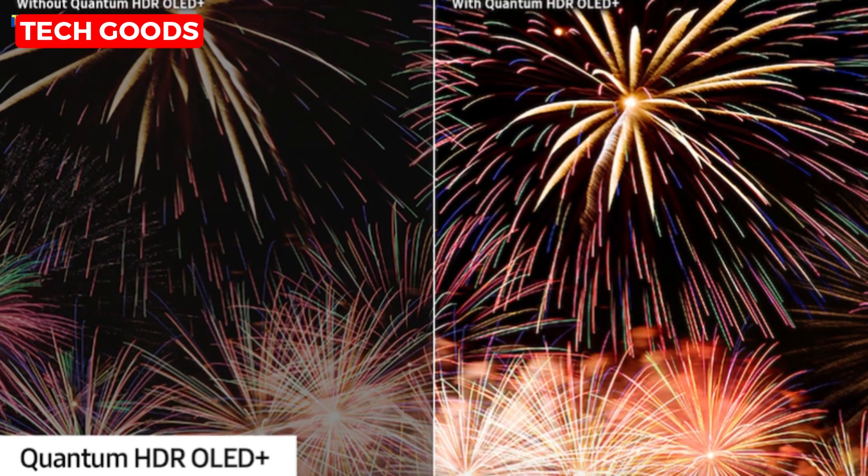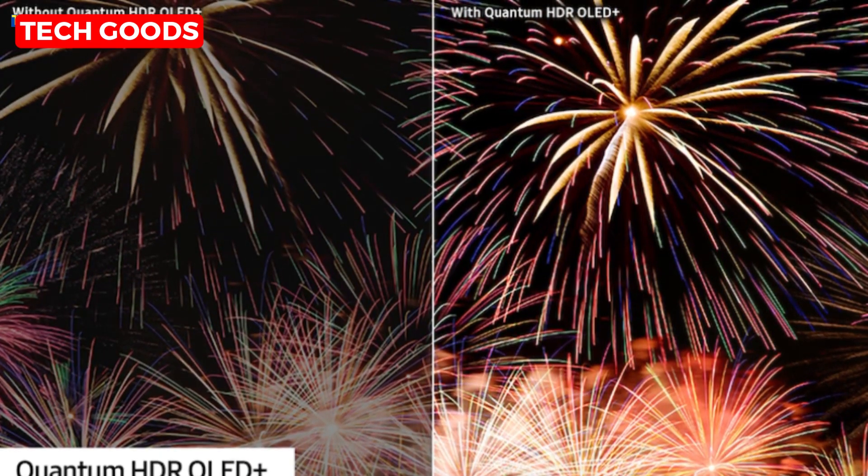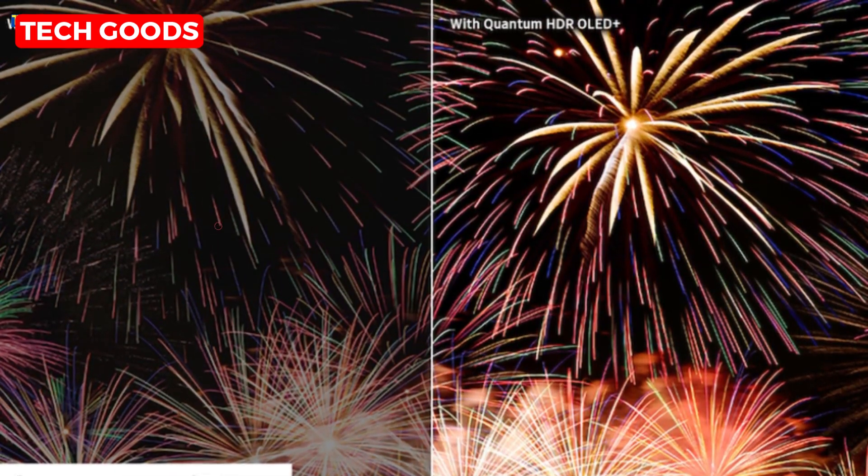Now, let's talk about Quantum HDR OLED+. This TV optimizes every scene to make bright whites and pure blacks pop with clarity. It's like the characters and action are leaping right off the screen.